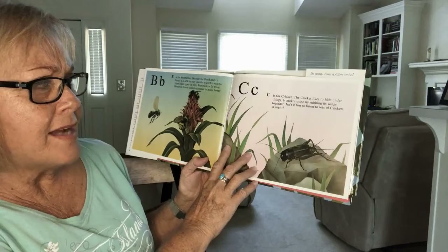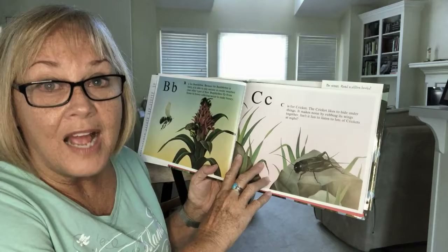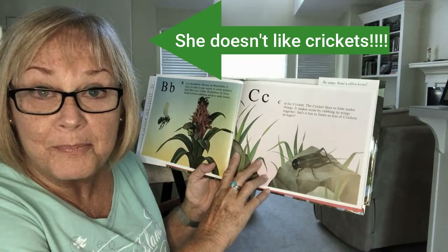C is for cricket. The cricket likes to hide under things. It makes noises by rubbing its wings together. Isn't it fun to listen to lots of crickets at night? Principal grandma note: I do not like crickets — you never know where they're going to hop to.